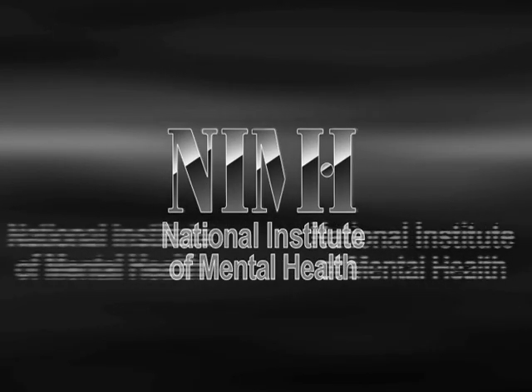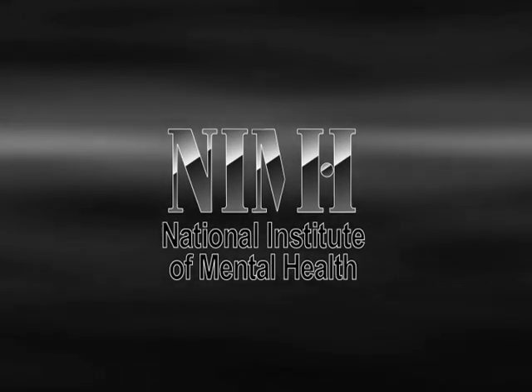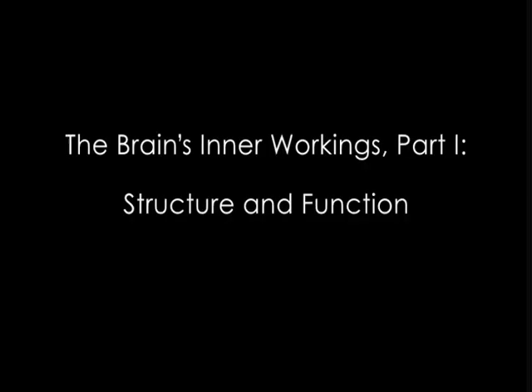The National Institute of Mental Health, or NIMH, has the mission of supporting research on mental illness including schizophrenia, depression, anxiety, and panic disorders.